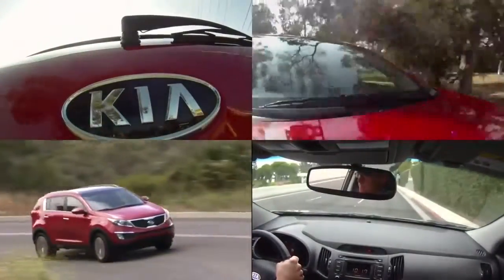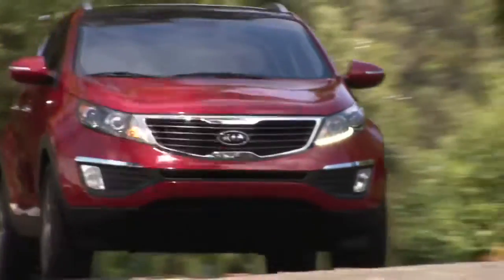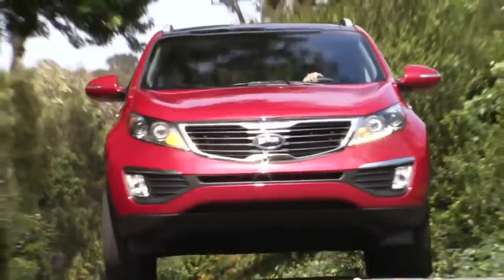Bottom line is this is a really exciting place to be in the automotive landscape. There are a lot of really cool cars coming in this segment in the next couple of years, and Kia has definitely put a contender on the map. It's a good-looking car — and that's really important to buyers in this segment — and it's nice to drive too.